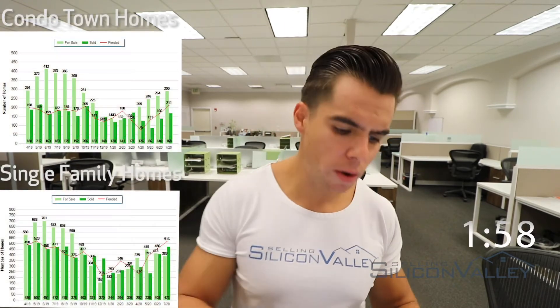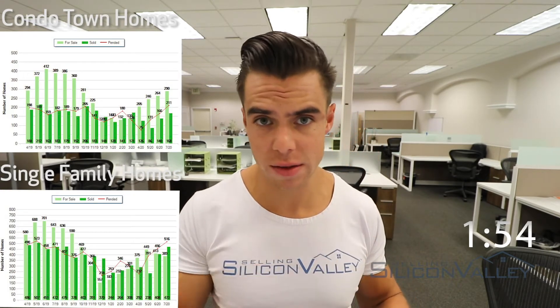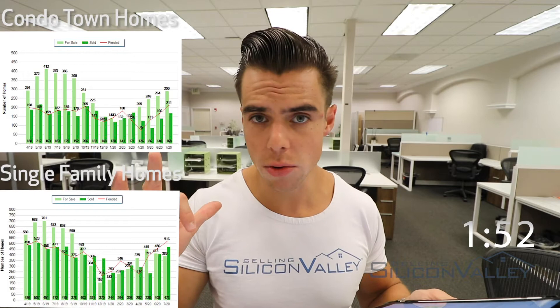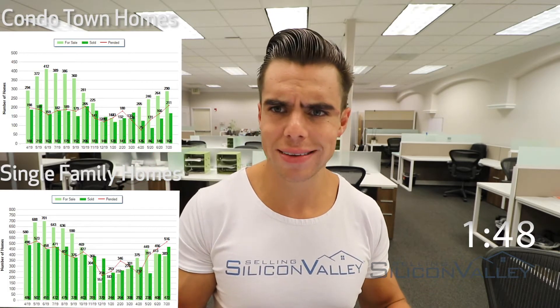Alright, let's get into it — two minutes and counting. In the single-family sector, if you're a home seller in the single-family sector, this should be music to your ears.